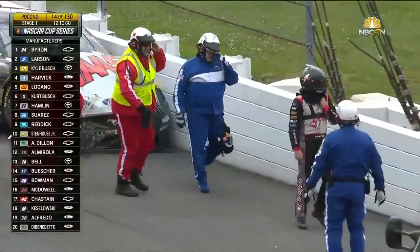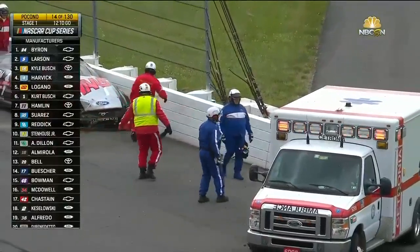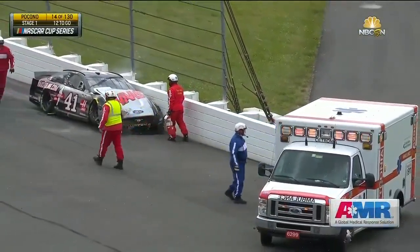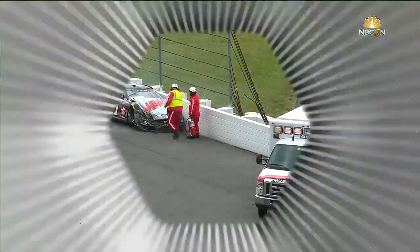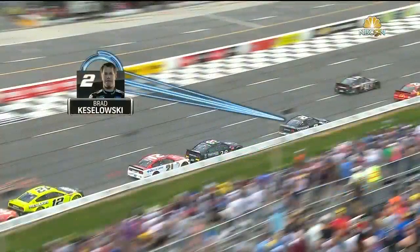You can see him shaking his head — disappointed. Our safety team is immediately out there for Cole. A lot of damage and a short day for him. And remember, guys, it's a doubleheader, so it's backed up for tomorrow.